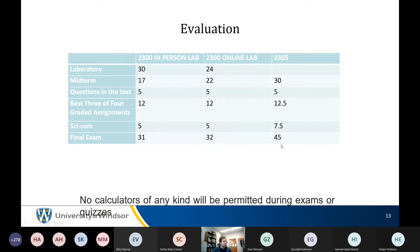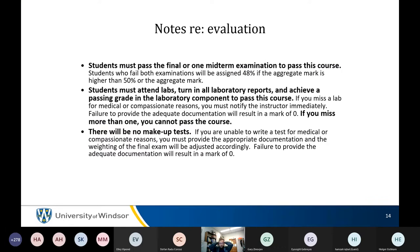Notes about evaluation: you must pass either the final or the midterm to pass the course. You must attend all labs and turn in all lab reports. Because of COVID, there is some leniency if you miss for illness, but you need to contact your GA and Dr. Eichhorn to confirm how to proceed.